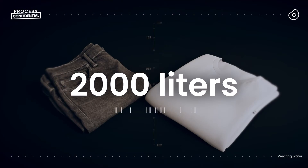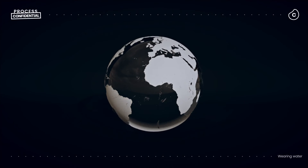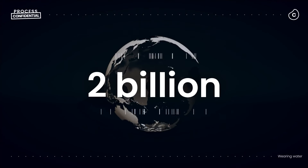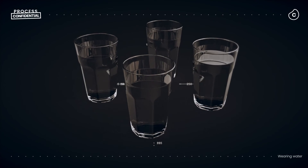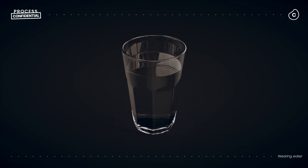And that's just for one t-shirt and one pair of jeans. Consider there are billions of shirts and jeans sold around the world every year. That's a massive amount of water, much of which could be going to the 2 billion people who don't have access to clean, safe drinking water. And this is why smart people and companies, from farmers to fashion designers, are looking for ways to reduce the water in every step of the process.